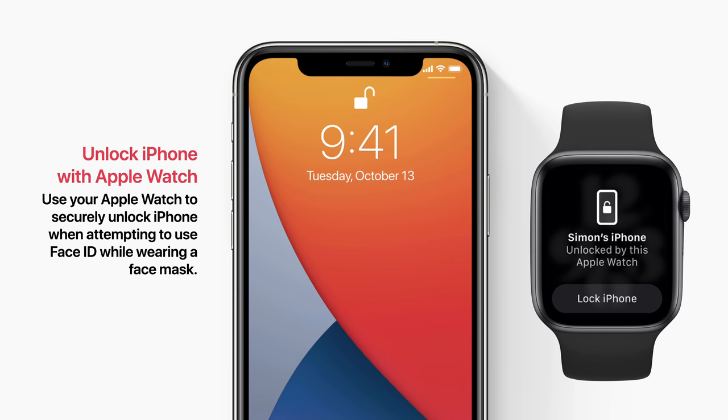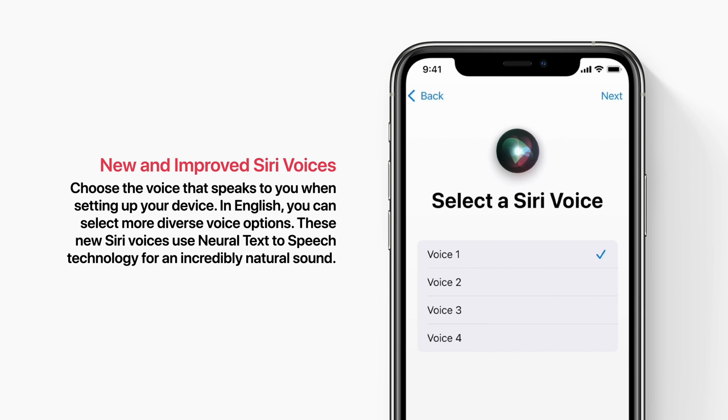Next is the new and improved Siri Voices. You can choose the voice that speaks to you when setting up your device. In English you can select more diverse voice options. These new Siri Voices use neural text-to-speech technology for an incredibly natural sound. Here's what it sounds like.